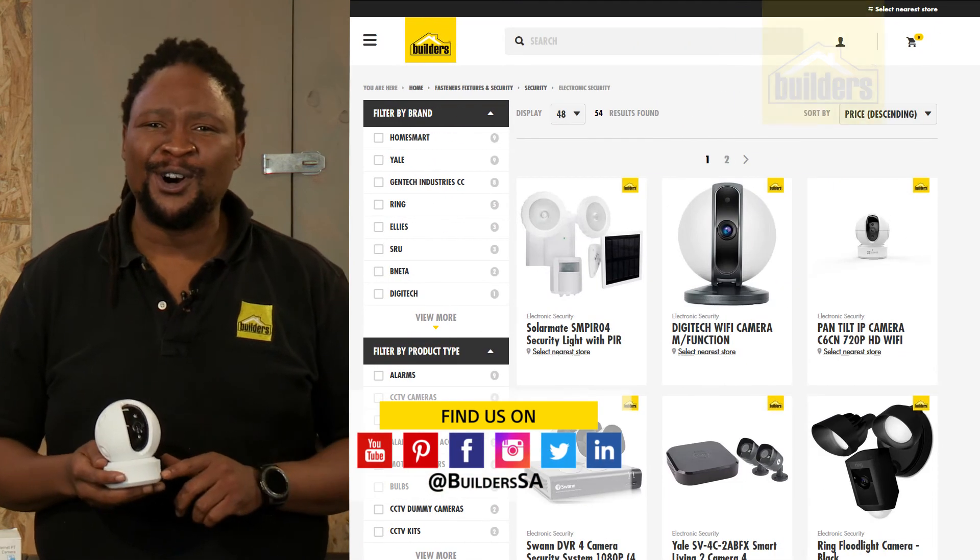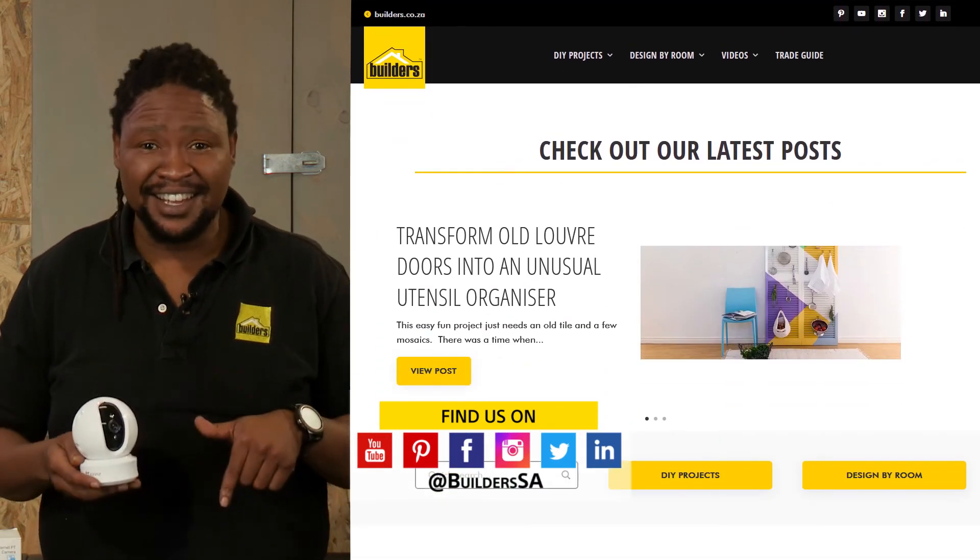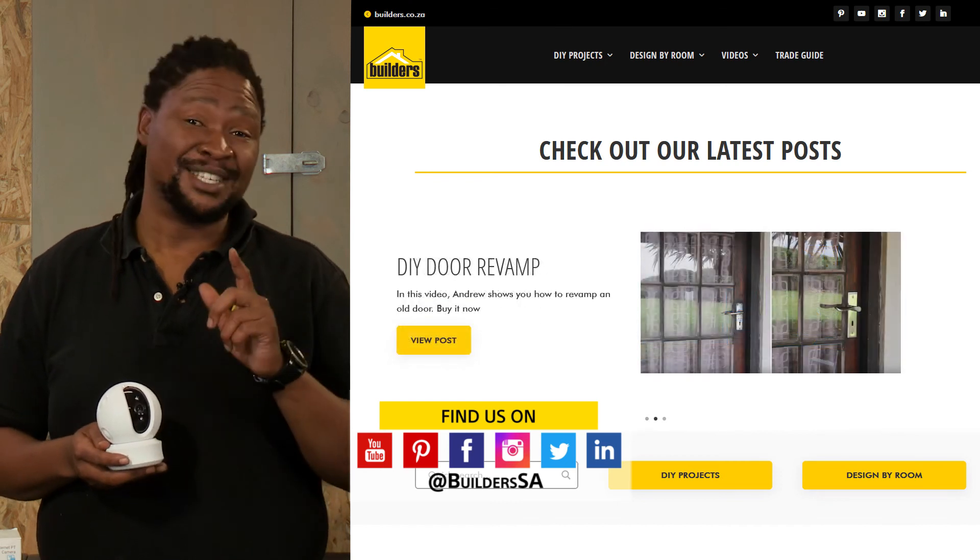For more, visit in-store or shop online at builders.co.za. And for more videos like this, visit the blog on the website. Get to Builders, get it done.